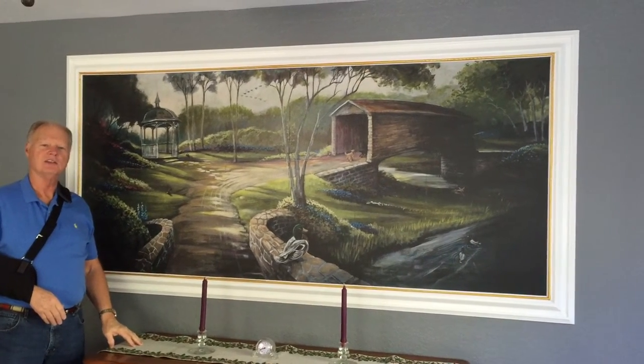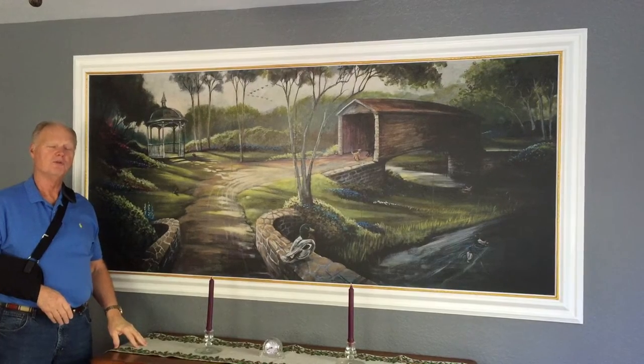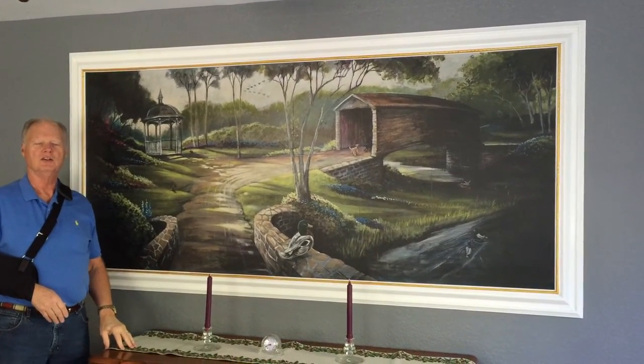Hi, my name is D.R. Rawson. My wife and I have just finished this installation of a mural that we're pretty proud of. It's actually a custom mural that we have Murals Your Way do for us.